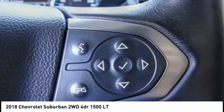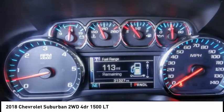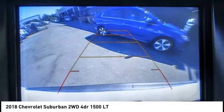This vehicle has less than 35,000 miles. Here are some of this vehicle's great options: electronic stability control, power lift gate, brake assist, traction control, and remote keyless entry.